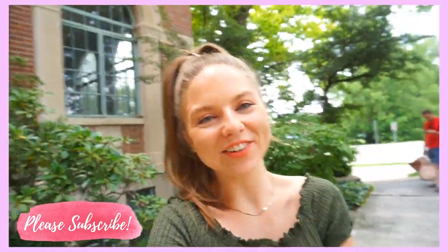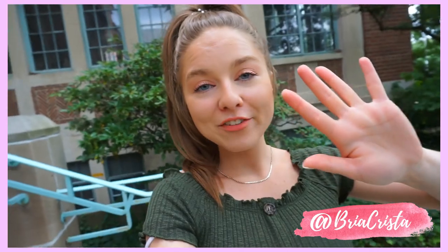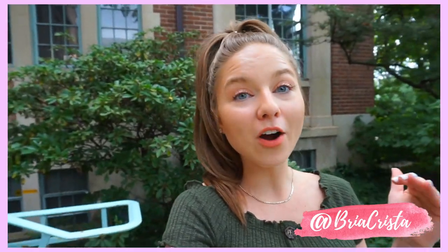Hey guys, welcome back to my channel. Thanks so much for watching. Pauly, say hello. So today I'm doing five back-to-school outfits, all from Walmart, all super affordable.